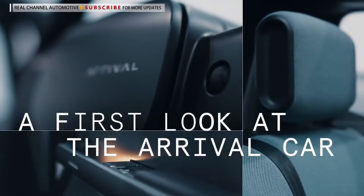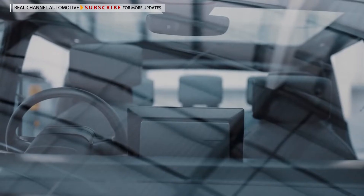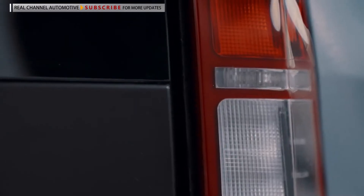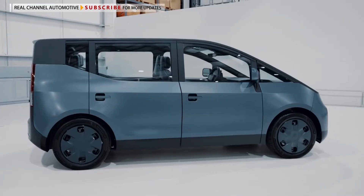Arrival is an electric car company that aims to launch a vehicle specifically for ride-hailing services and their drivers. The first prototype is now complete, and the automaker plans to start testing it in 2022.